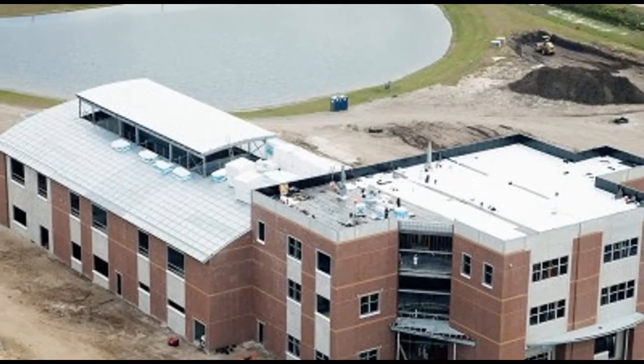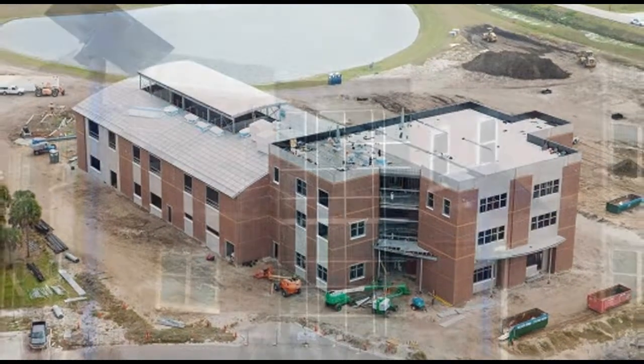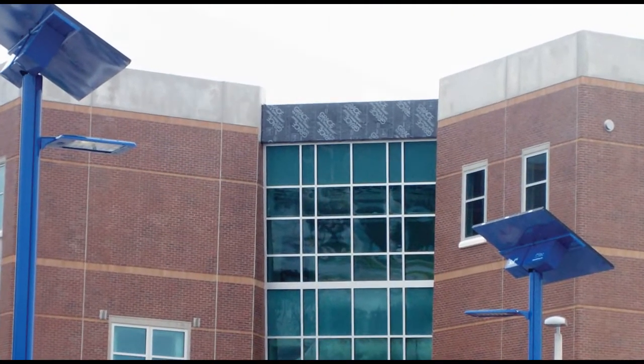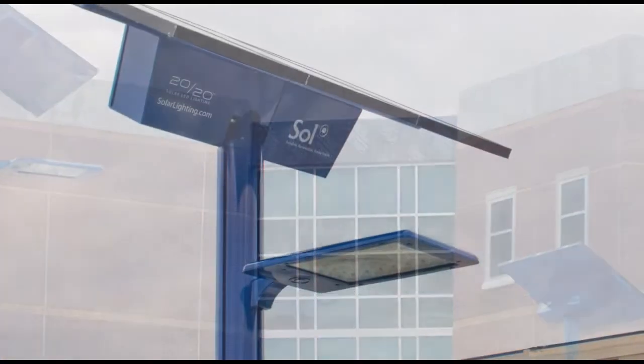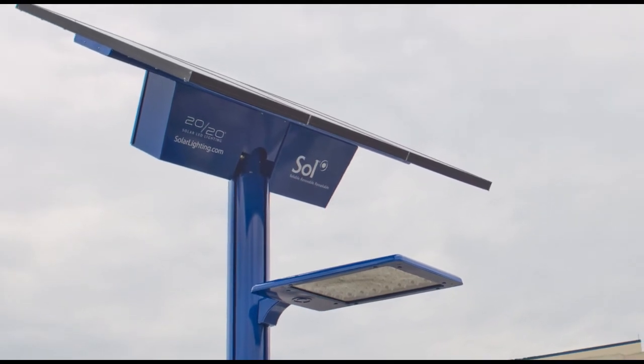In early 2012, a new state-of-the-art educational facility will open its doors to students at Indian River State College in Fort Pierce, Florida. And lighting the way will be the reliable, renewable, and remarkable solar street lighting provided by Sol Inc.